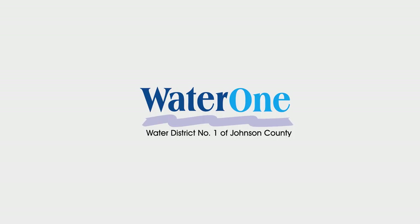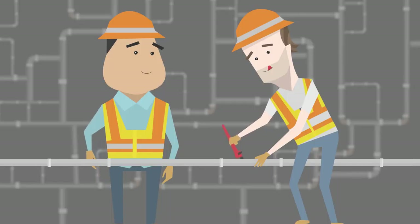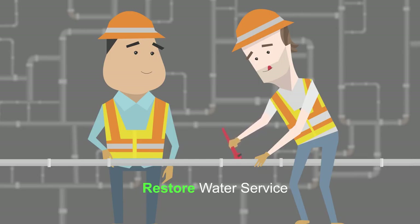Being prepared for a water emergency is as easy as 1, 2, 3. Number 1: Get prepared. During a water emergency, WaterOne's goal is to restore water service as quickly as possible and keep you informed of our progress.